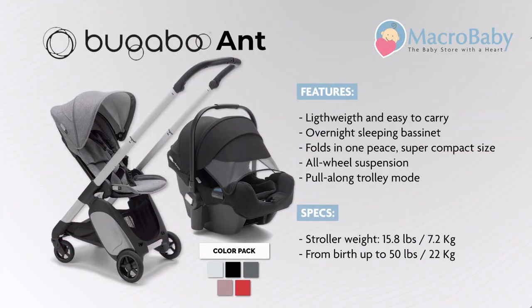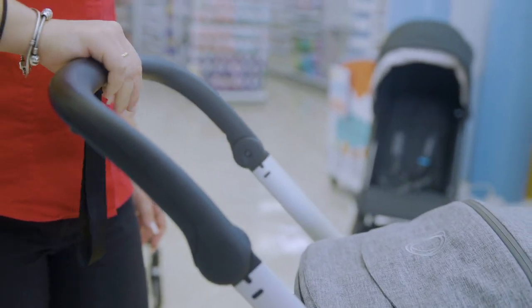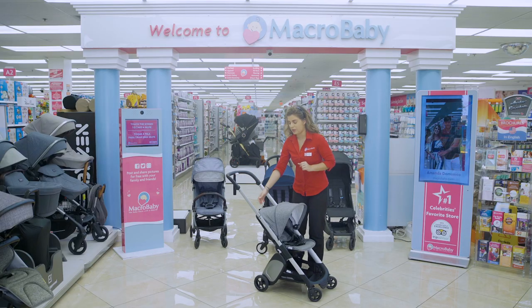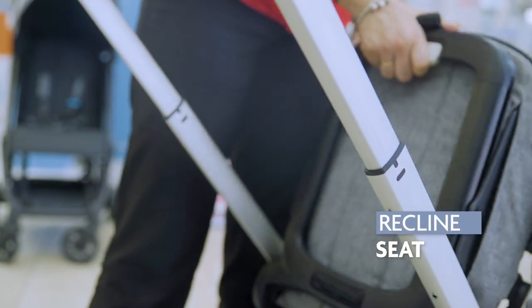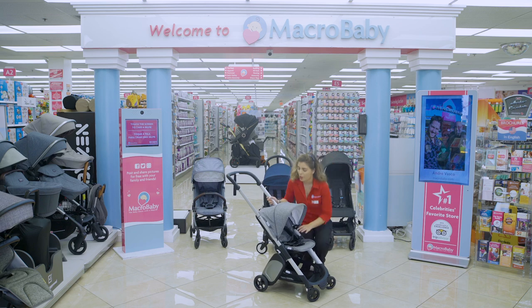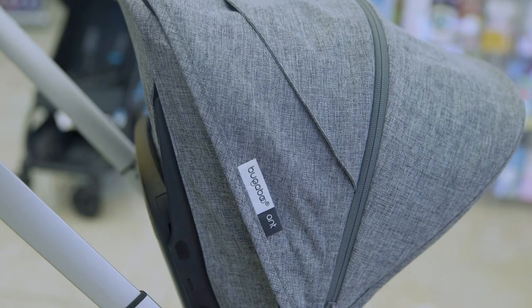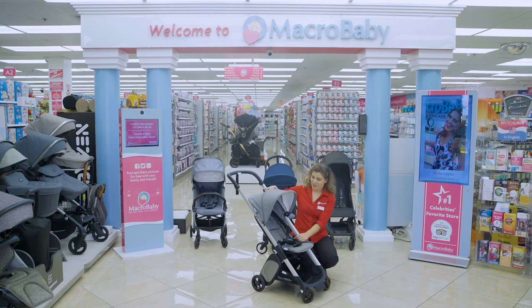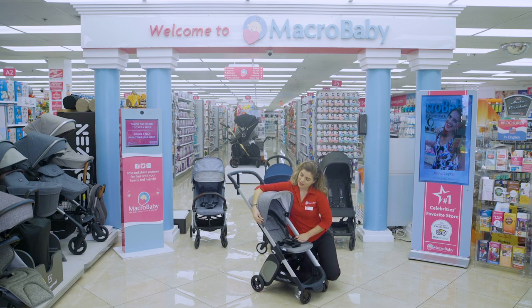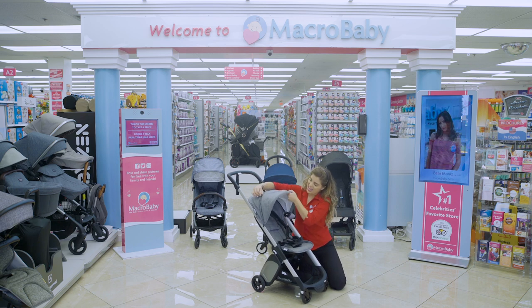Now this is gonna be the Bugaboo, which is a little different from the ones I just showed you. Starting with the handle — it goes down and back up. Right here to recline it you press the white button. When folded it looks really small, then all you have to do is lift right here and it becomes the full size.